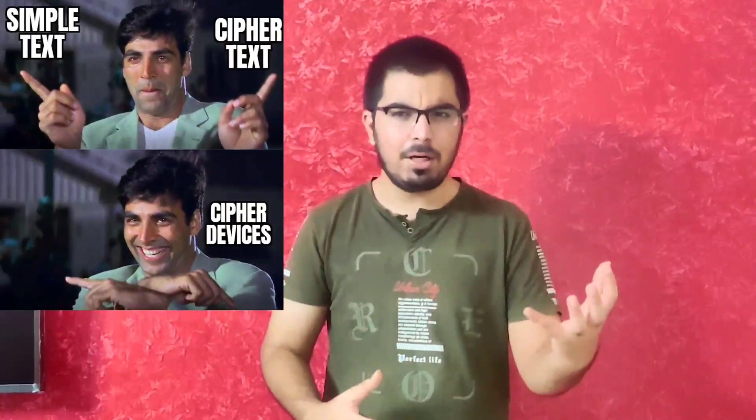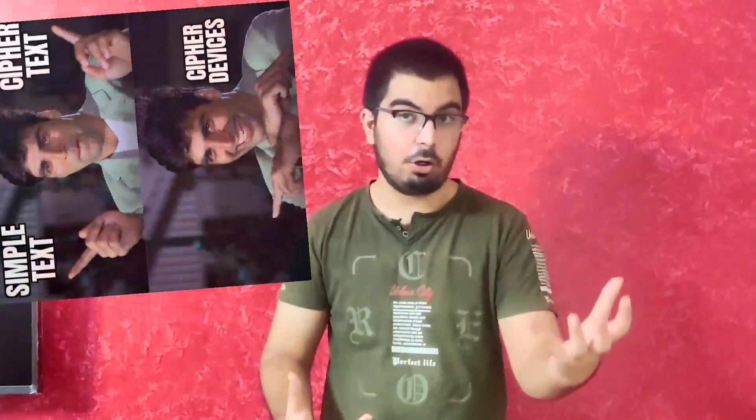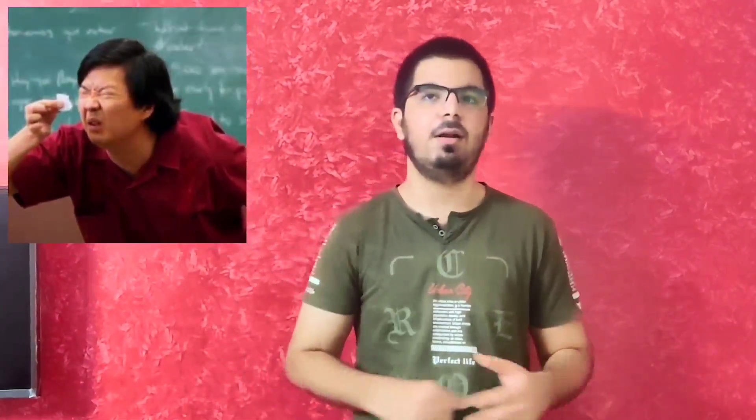Before getting deep into what Enigma is, let's understand what actually is a cipher device. A cipher device is a device that converts simple text into ciphertext. Ciphertext is basically an encrypted algorithm, and the best part about this encrypted algorithm is that it's completely unreadable. Enigma was that cipher device which was practically impossible to crack because it was one of the first electromechanical devices used in the 20th century, and it also had the ability to encrypt and decrypt messages very quickly.